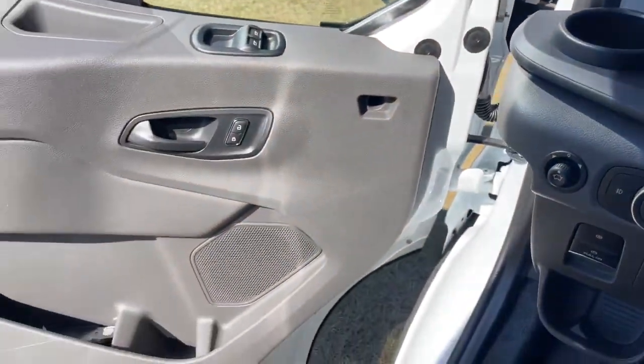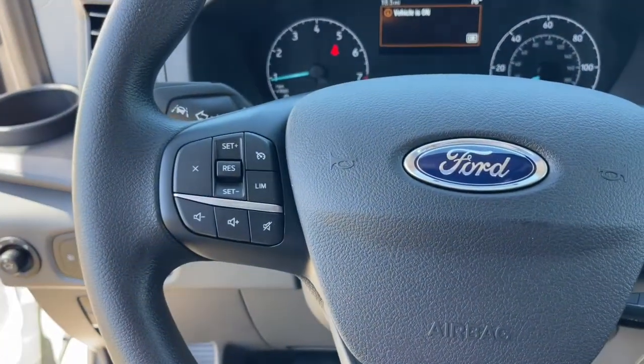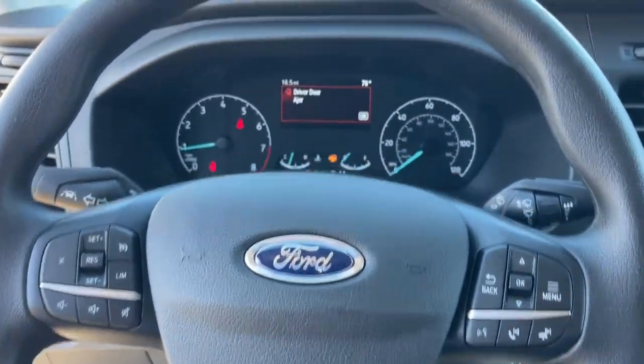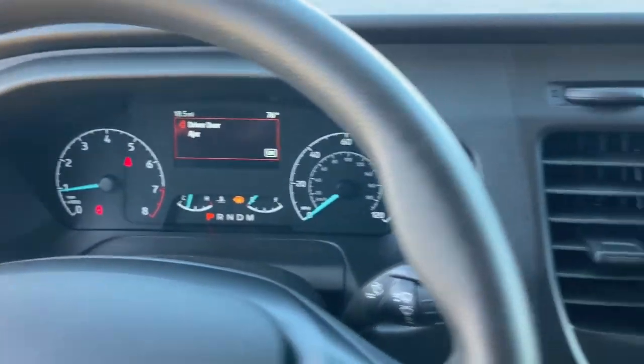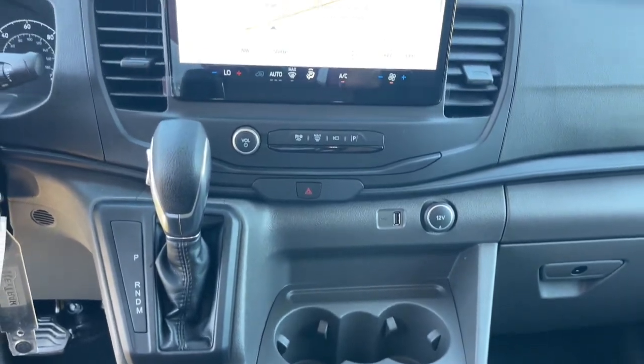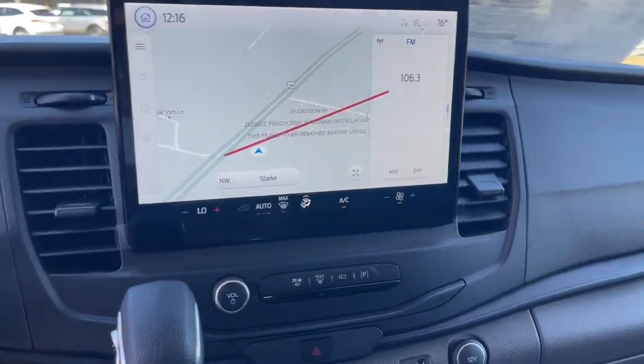The following are some of this vehicle's highlighted options: keyless entry, fog lamps, electronic stability control, traction control, tow hitch, intermittent wipers, tire pressure monitoring system, automatic headlights, cruise control, and bucket seats.